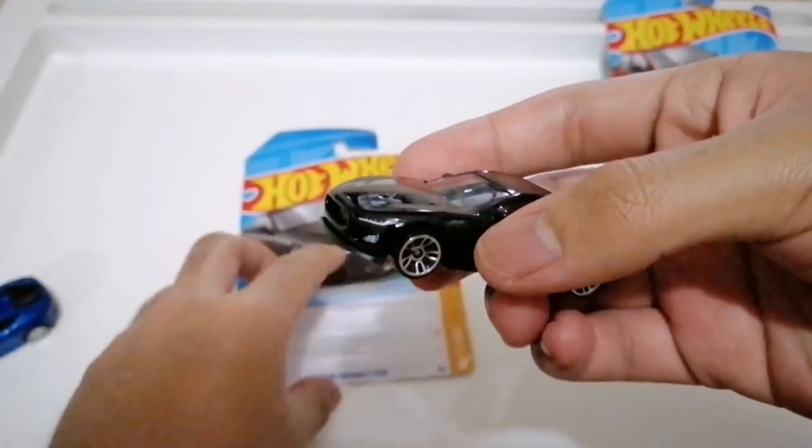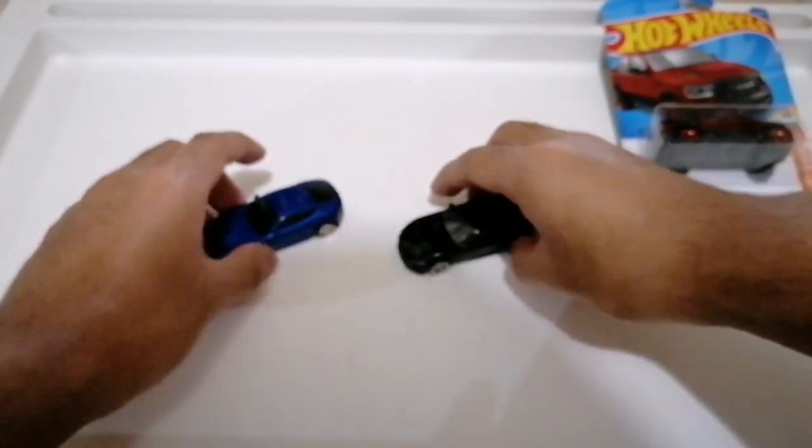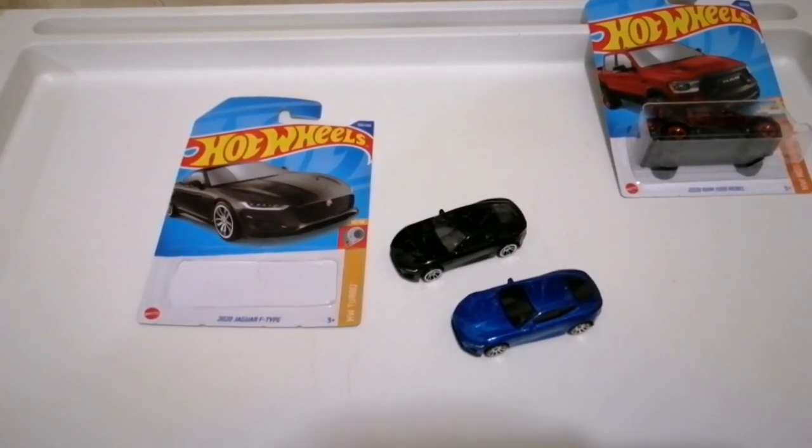That's it for the unboxing video of the Hot Wheels 2020 Jaguar F-Type in black. Thanks for watching, and goodbye!